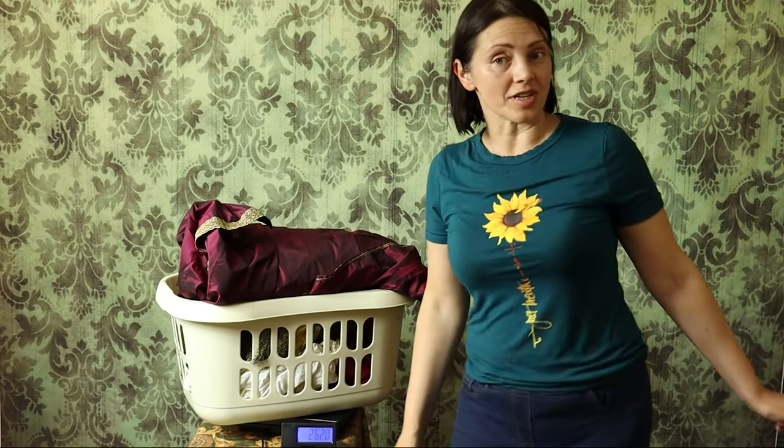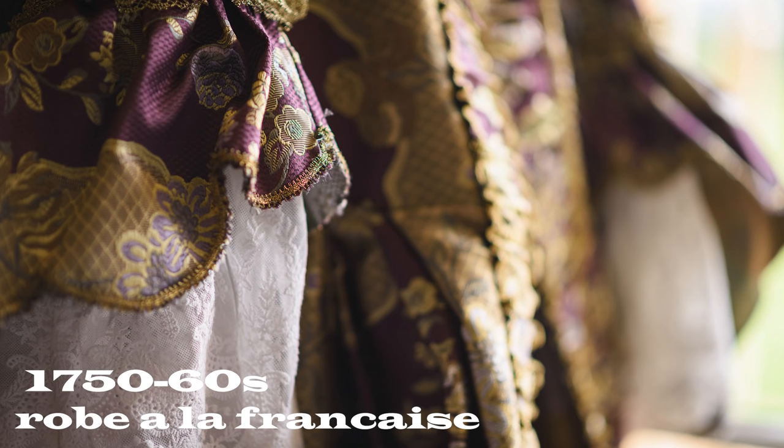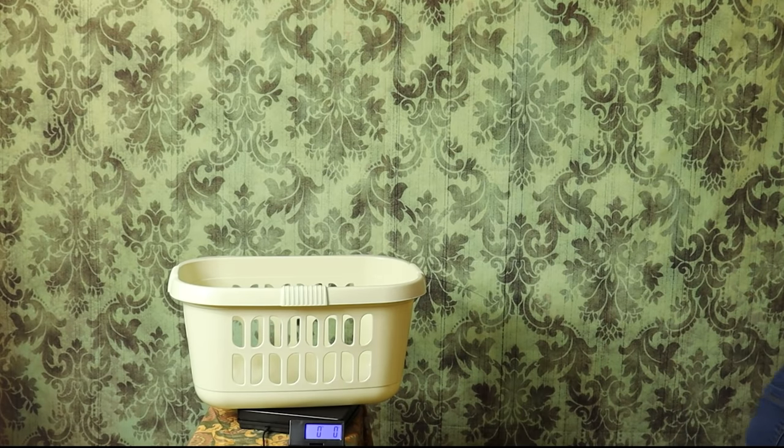Let's have a look at 18th century — there'll be a couple of variations there, let's check it out. 18th century, about the middle of it. And we're looking at the Robe Française — also known as a sack gown.